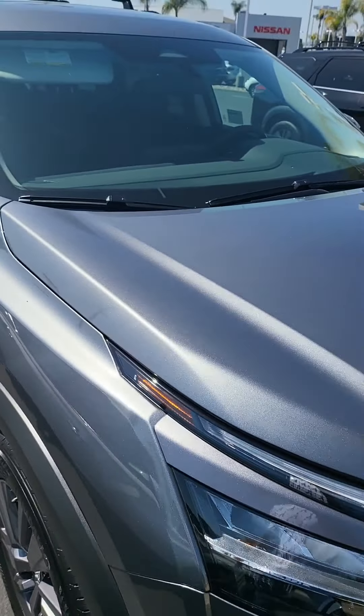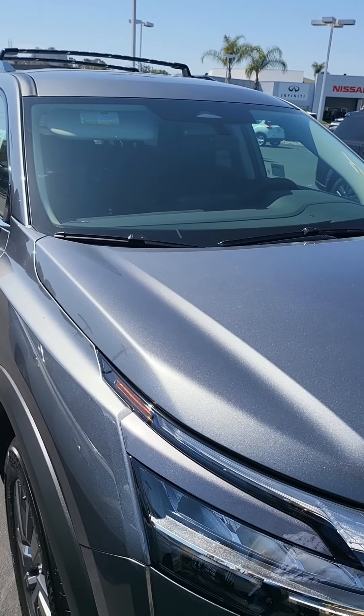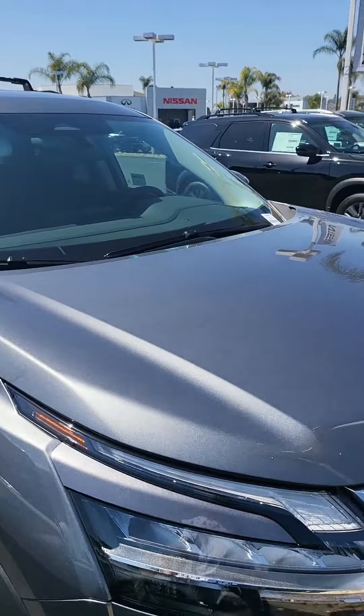We did lose a lot of space when we traded into the Mitsubishi, as you can see in my previous videos.